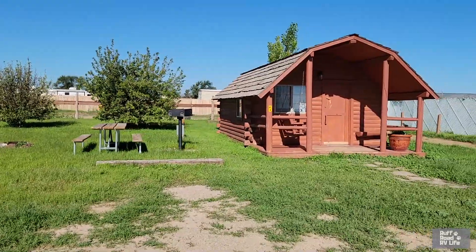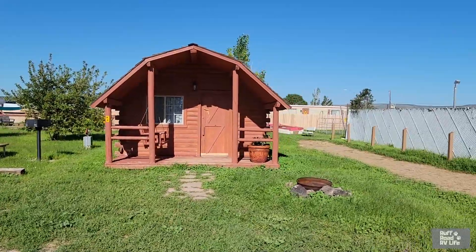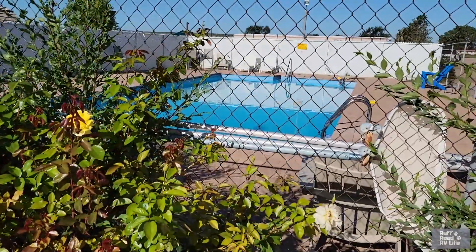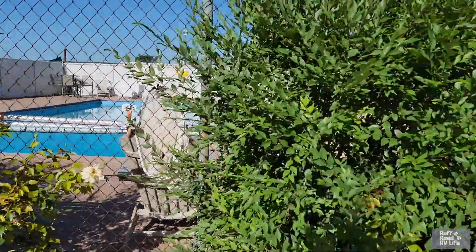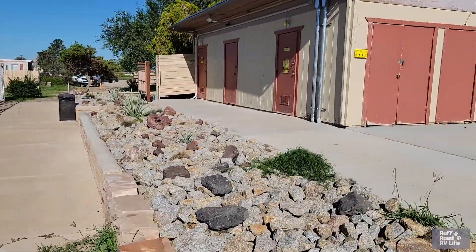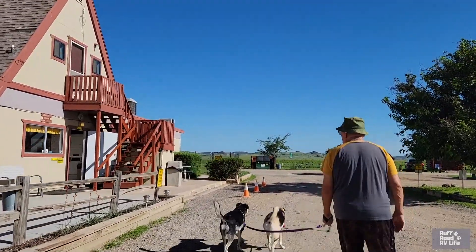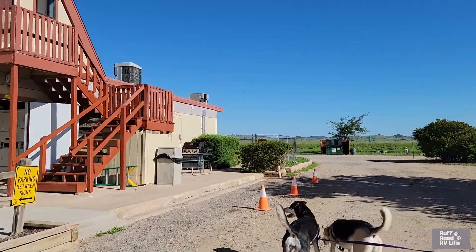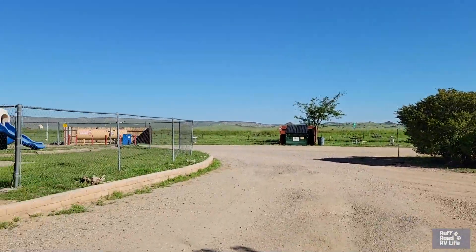There's a look at the cabin with a swing. My dad made a little swing like that. There's a pool — nice pool. We would definitely get in that if we were going to be around here. Bathrooms. Office with ice cream and camping supplies. And laundry.